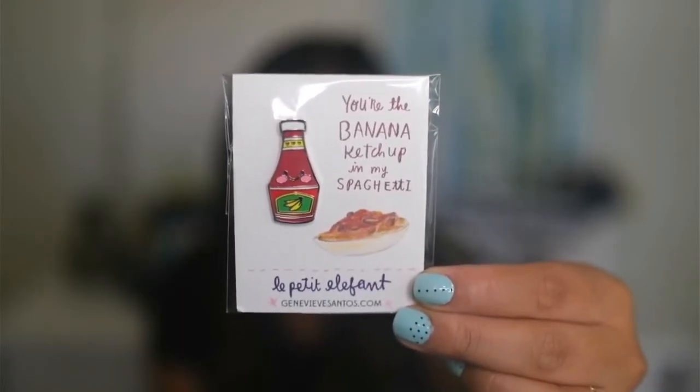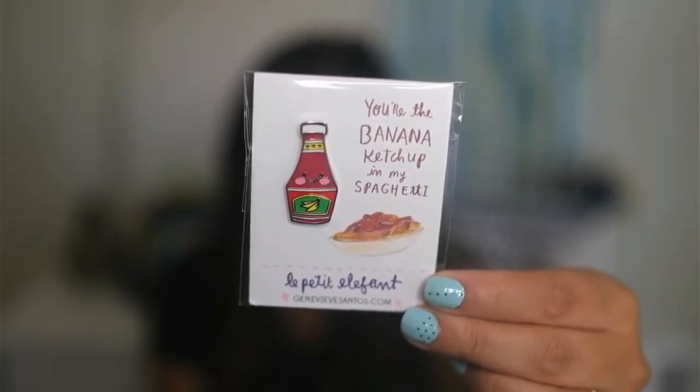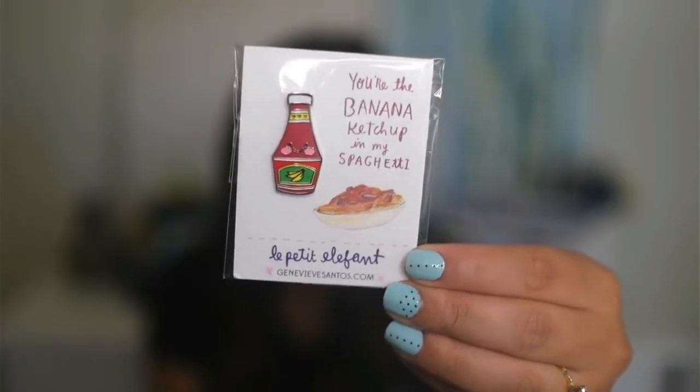Wow, oh my gosh. I don't know which one to show you first. So the first pin here — it is not a Disney pin. It is a cute little pin of banana ketchup, which if you're Filipino, you know what's up. And it says: you're the banana ketchup in my spaghetti. How cute is that bottle of ketchup? If you're not familiar with what banana ketchup is, it's basically the Filipinos' ketchup and they put a little bit in Filipino spaghetti. So if you've ever had Filipino spaghetti, you'll know it's a little sweeter than normal Italian spaghetti. And that's just how I grew up. So my friend Devin knows that this means a lot to me.